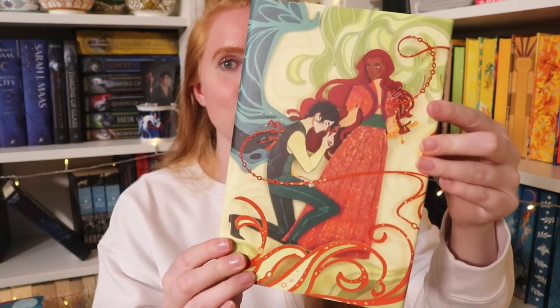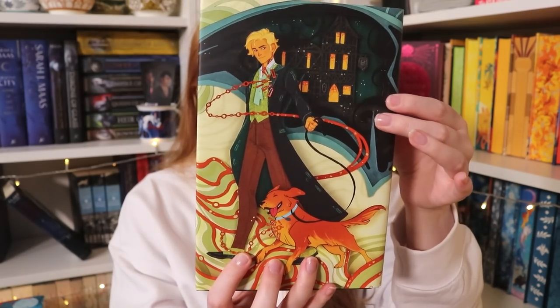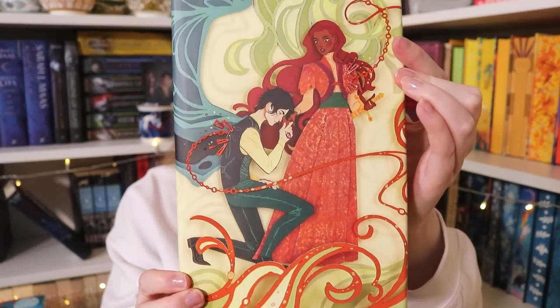— but the naked ones. So the real reason that I wanted this mini box — it was because of these dust jackets. Because the UK editions, like I mentioned, are actually by default naked — they don't have dust jackets — and these are done by Rosie Thorns 88, whom I love. Like all her art, I adore it. So I just kind of made a quick decision to get these dust jackets. I think they're stunning. Look at this art, it's so good.